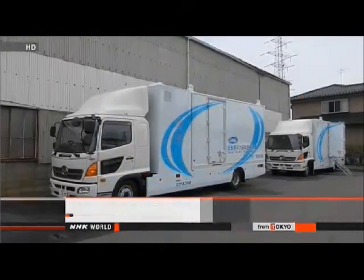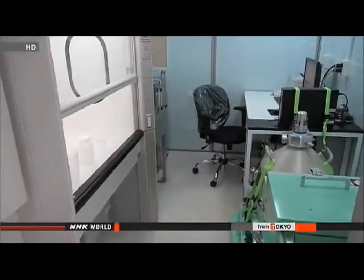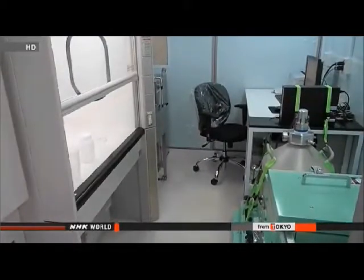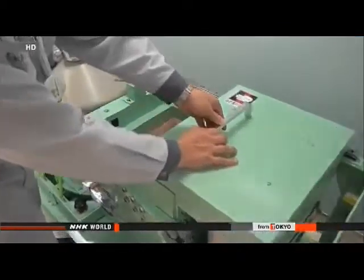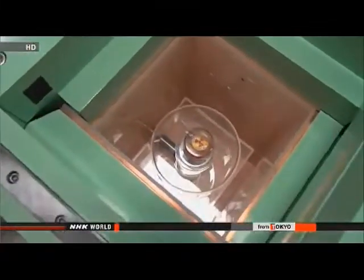The Japan Atomic Energy Agency is ready to deploy mobile laboratories capable of analyzing radioactive substances. The mobile labs are expected to help with the collection of samples in areas contaminated by the 2011 nuclear accident. The agency has unveiled two vehicles equipped with devices capable of identifying and measuring radioactive substances, with equipment mounted in a way that prevents engine vibrations from affecting the analysis.